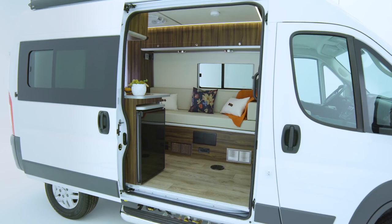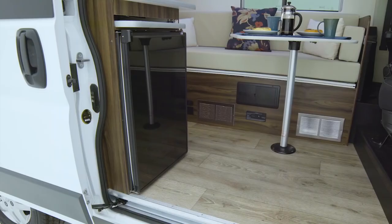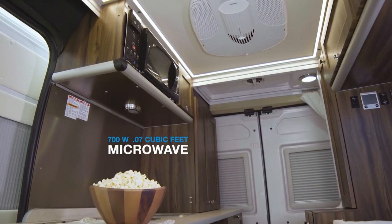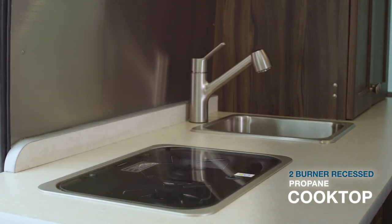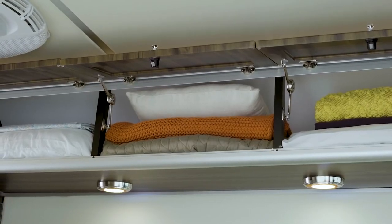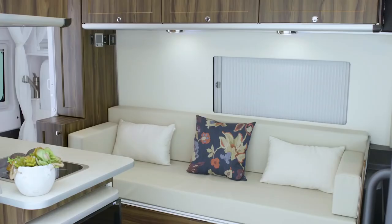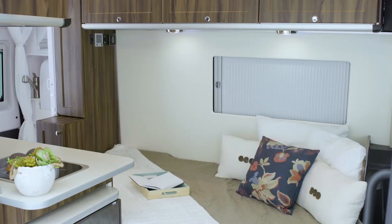Of course, the Axion has all the conveniences of home, including a full kitchen, which includes a 3.1 cubic foot refrigerator, a 700-watt microwave, a two-burner recessed propane cooktop complete with flush cover, and a stainless steel sink. Down below, you'll find plenty of storage for all your cutlery and plates, and all those remaining overhead compartments can store all your daily needs.